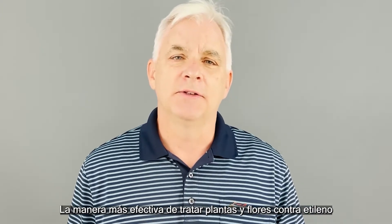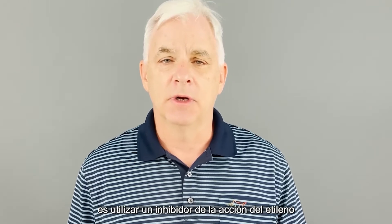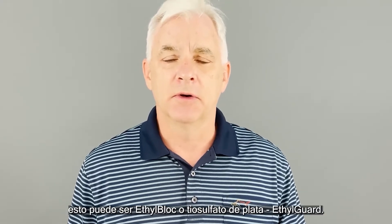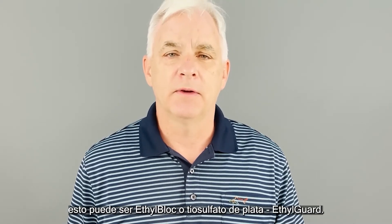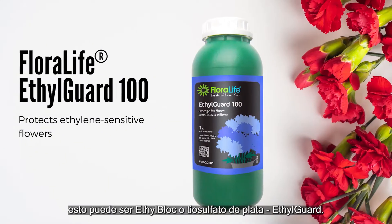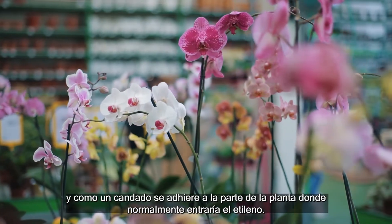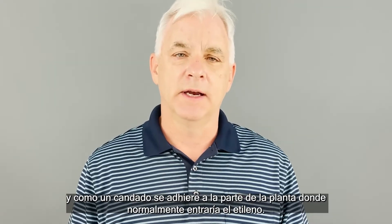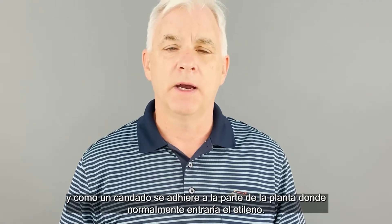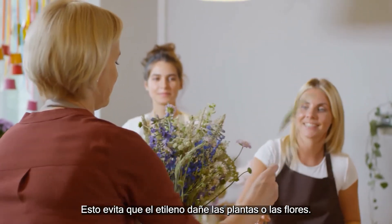The most effective way to treat flowers and plants for ethylene is using an action inhibitor, which is either ethyl block or silver thiosulfate. Ethyl guard is the FloorLife product. Both of those go into the plant and, like a lock and key, ethyl block will go into the site and lock on to where ethylene would normally bind and stop it, so ethylene can't turn on all the negative things that can happen with flowers.